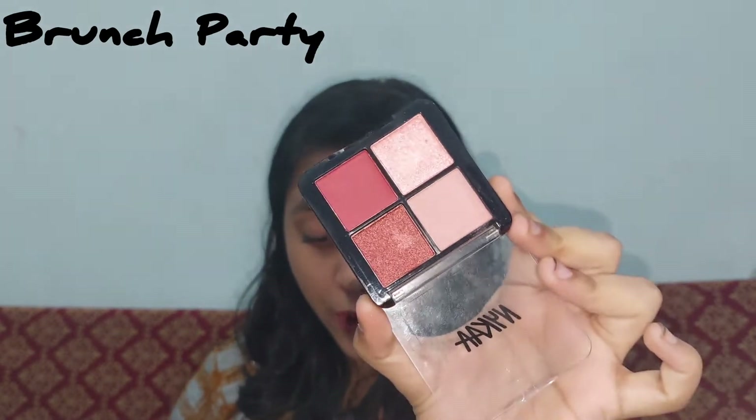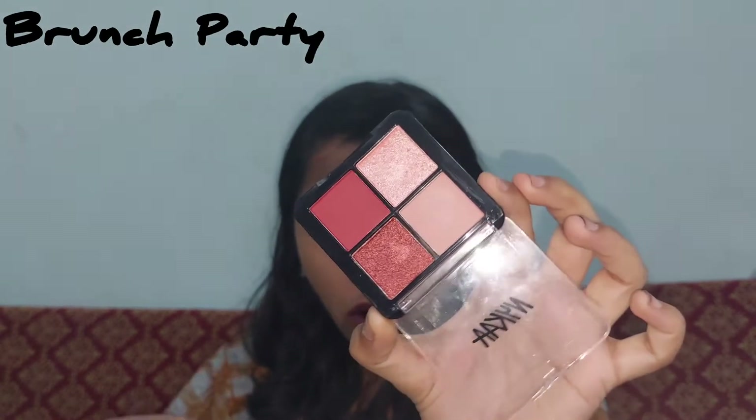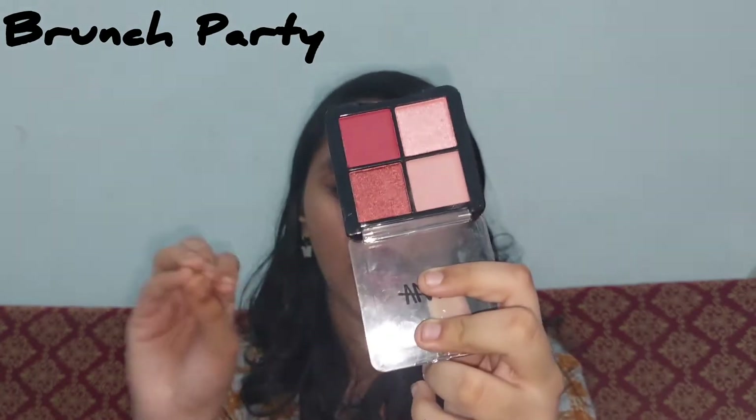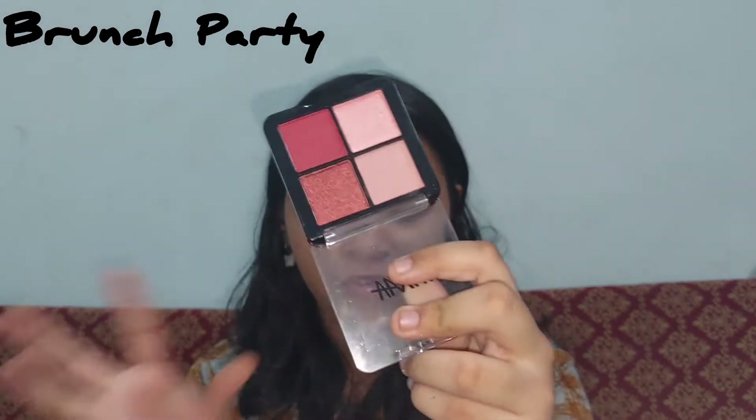The reason I purchased Brunch Party is it has all rosy, pinky, monochromatic pink shades. I was really drawn to it — you can create beautiful monochromatic looks with this. It has champagne, soft pink, and pretty pink kind of shades, so I was very excited to get my hands on it.